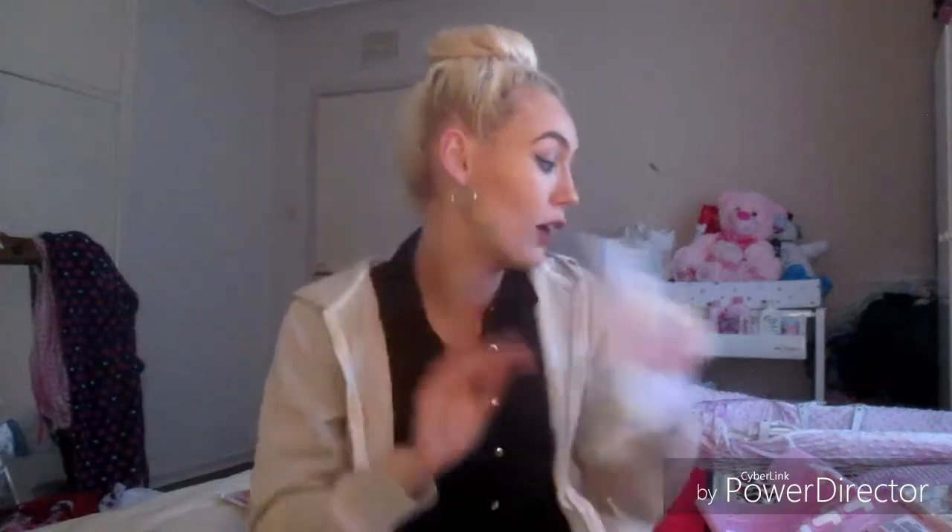I also have some spare napkins from a previous occasion — they just say 'baby' on them. You never have enough; any accidents could happen, and I'm sure plenty of cake is going to be handed out, so these are going to come in handy as well.